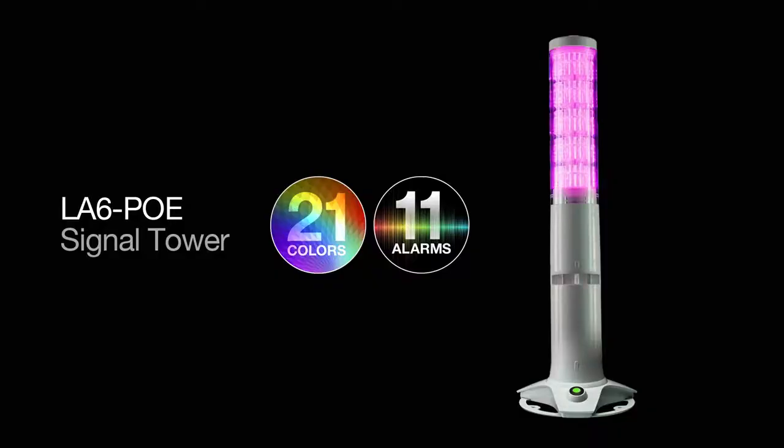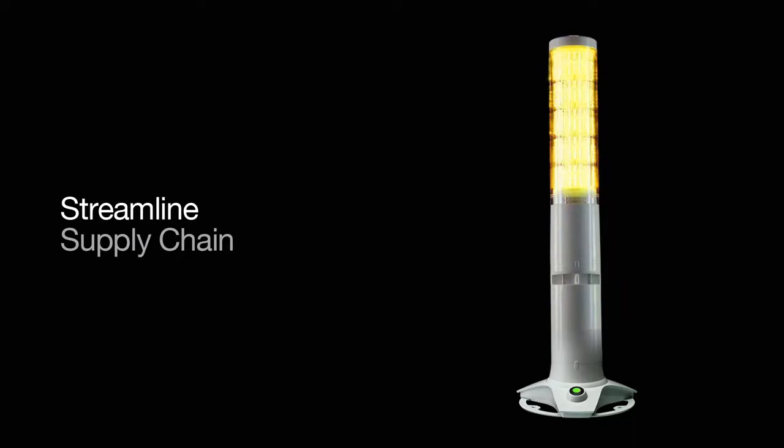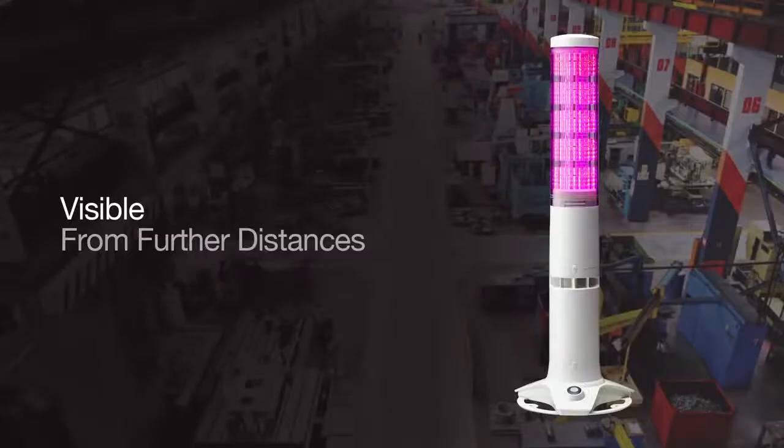In smart mode, users can select up to 21 colors and 11 alarm tones to create clearly defined indication patterns operators can understand quickly and accurately. In many cases, this unique indication replaces the need for multiple signal towers, streamlining your supply chain.